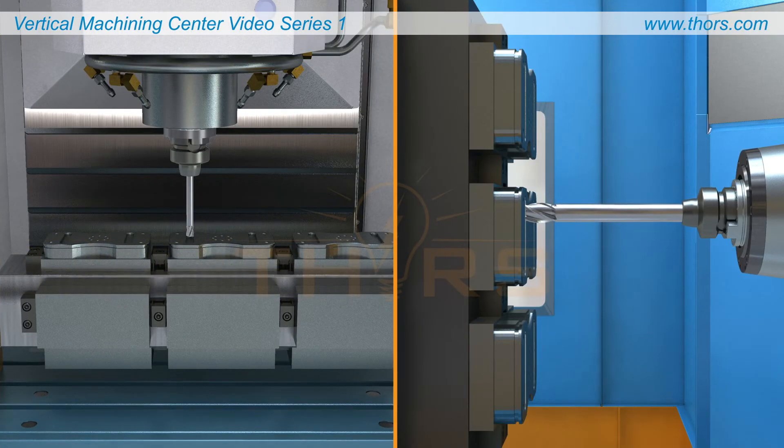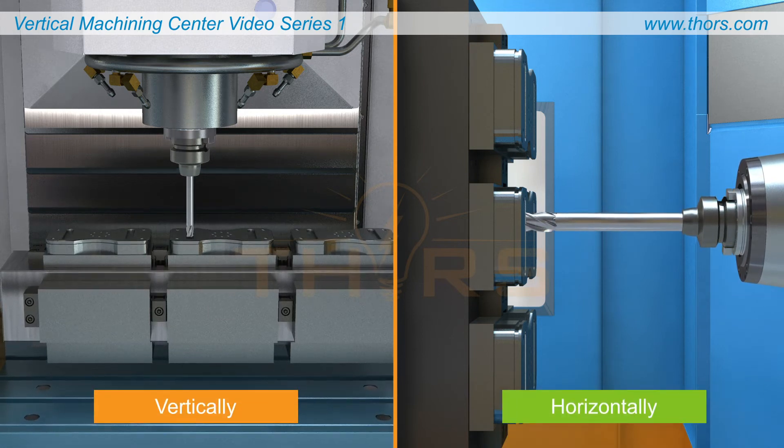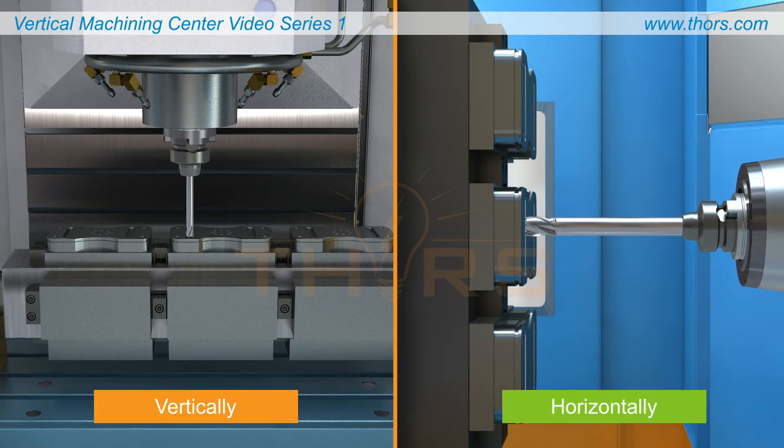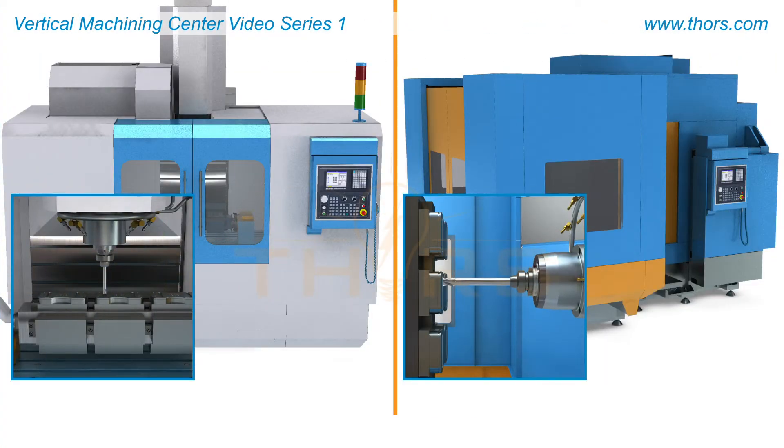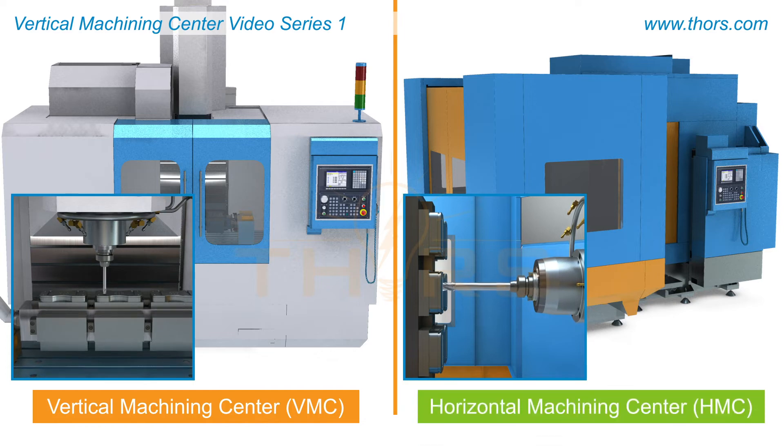The spindle that rotates the cutting tool can either be oriented vertically or horizontally, depending on the type of machine. There are vertical machining centers, or VMCs, and horizontal machining centers, or HMCs.